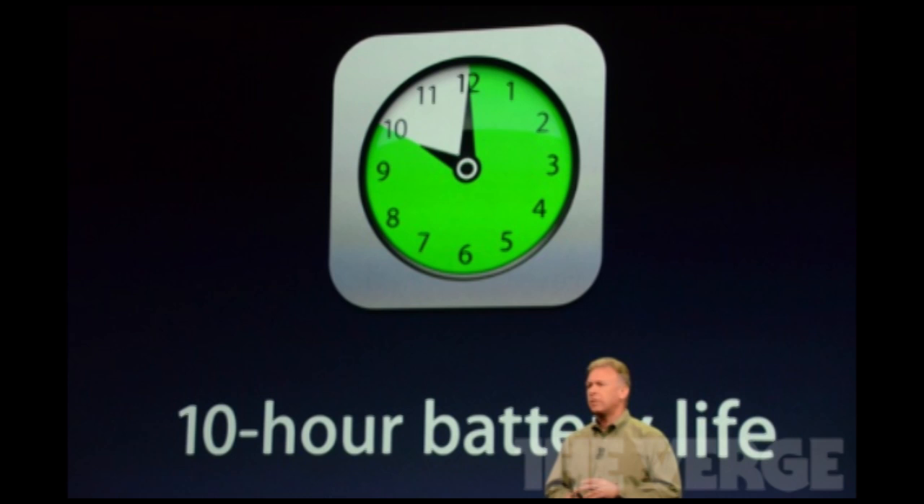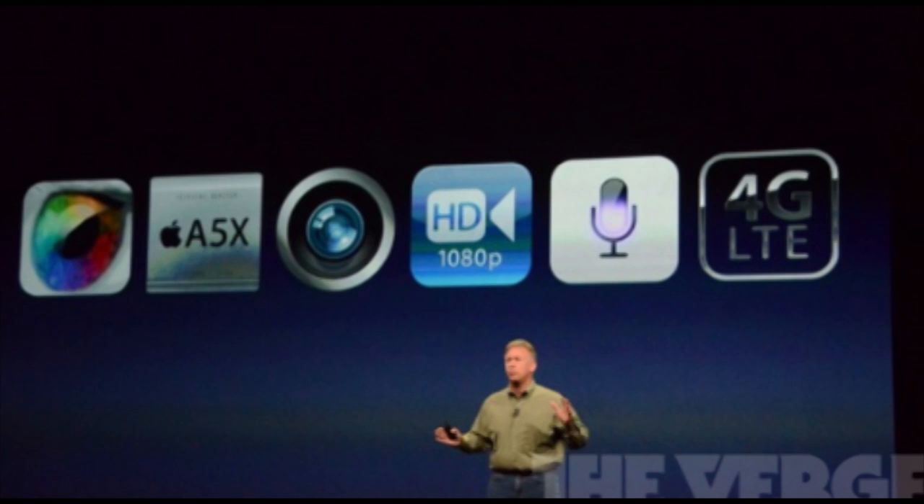There are a few other features including LTE and the iSight camera, which will be covered in future videos. Be sure to stay updated with AppFind's exclusive coverage of the iPad 3 event. I'll see you guys in the next video — don't forget to subscribe and leave a comment about what your favorite feature of the iPad 3 is so far. See you guys later, bye!